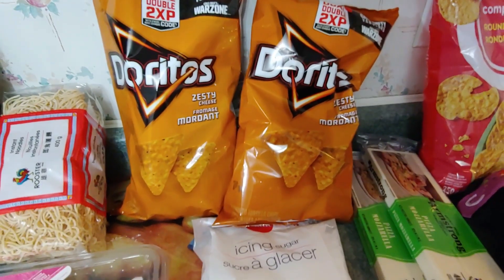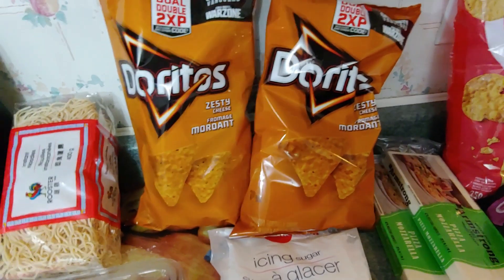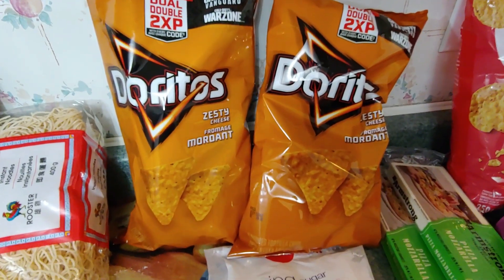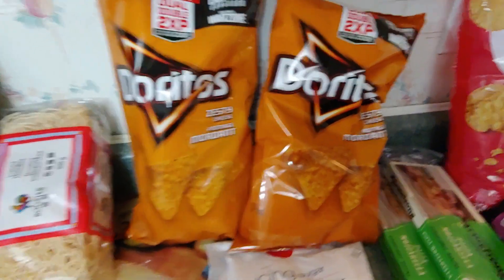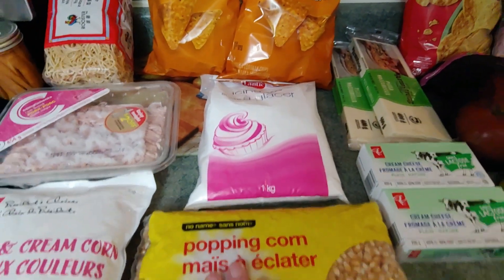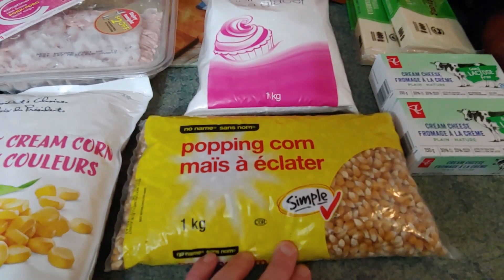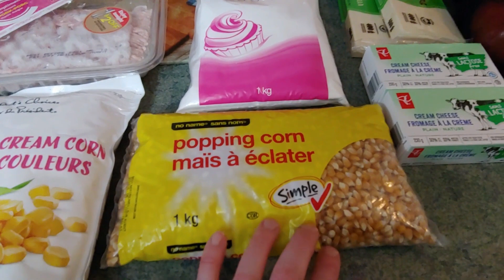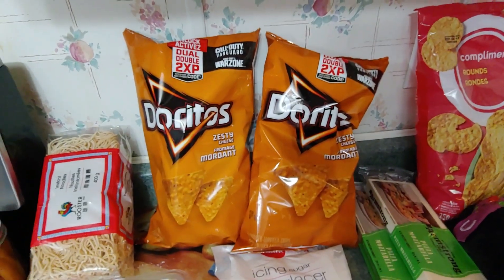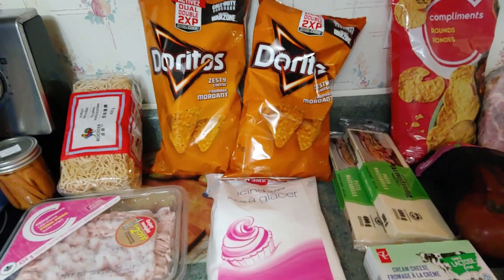Shopper's Drug Mart is also a location where I can redeem PC Optimum points — it used to be Shopper's Optimum, now the two programs are combined. We bought some treats: Doritos, two for $5; icing sugar, which we need for some recipes; and popcorn, because one of the things we miss most is just having some snack options at night other than baked goods I make myself. Those were two for $5, $1.99, and $1.99 — I got all of that totally for free.